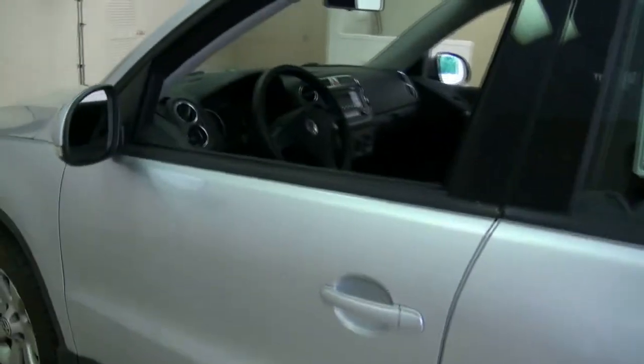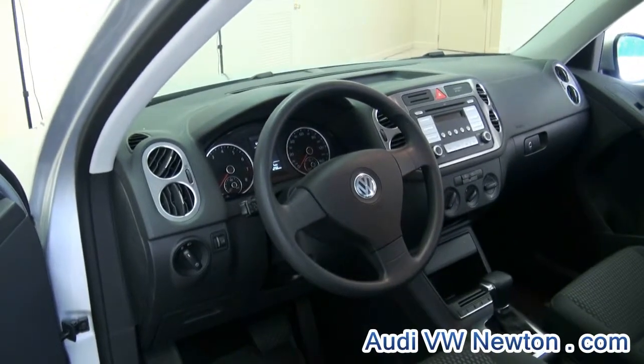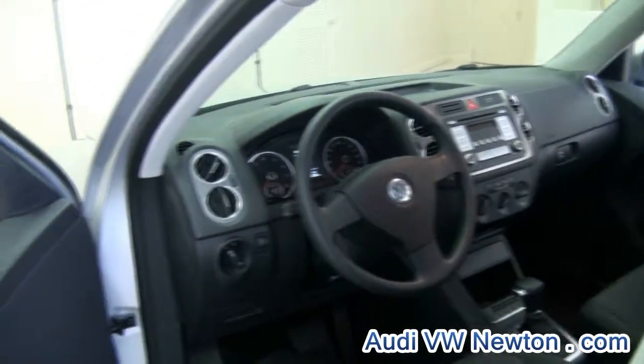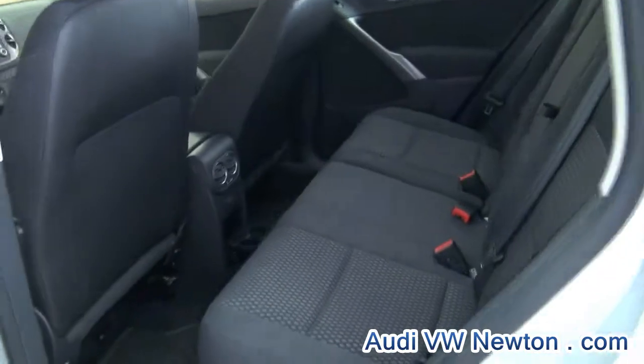This Tiguan is a SEL edition with plenty of room and not really bad miles at all — 11,000 on it. This is stock number P1752 by the way. It has the rubber mats inside, plenty of legroom and of course headroom.